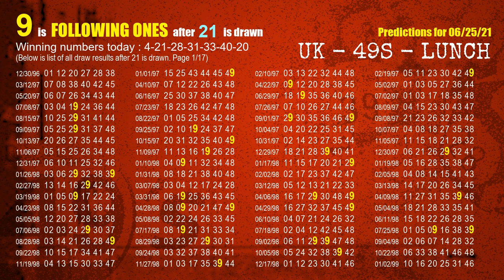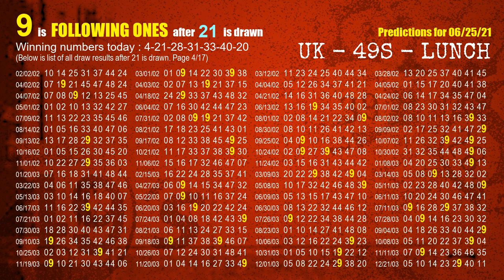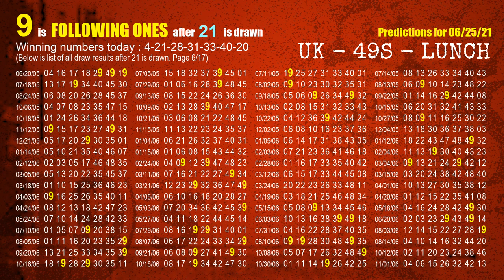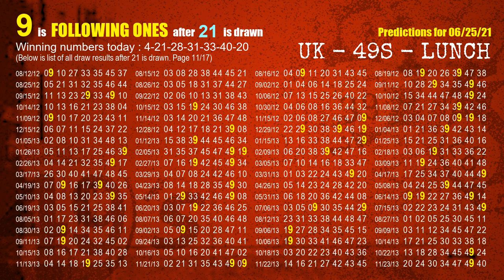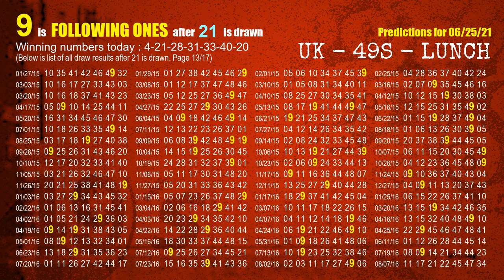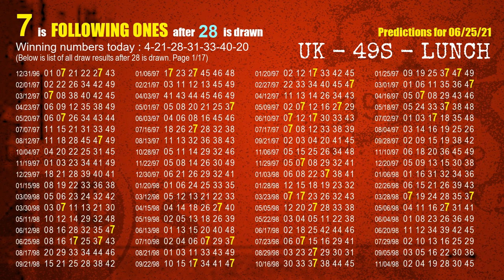The second winning number is 21. The most frequently following units digit is 9 when 21 is the winning number in the last draw. The third winning number is 28. The most frequently following units digit is 7 when 28 is the winning number in the last draw.